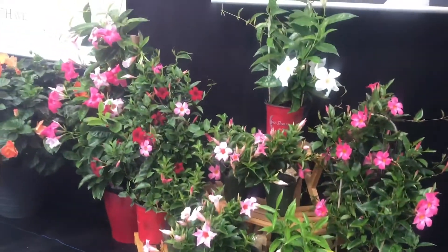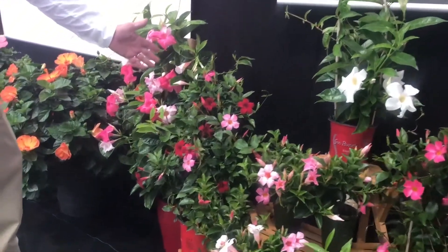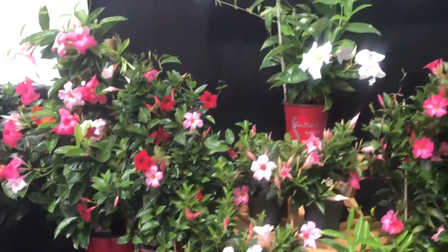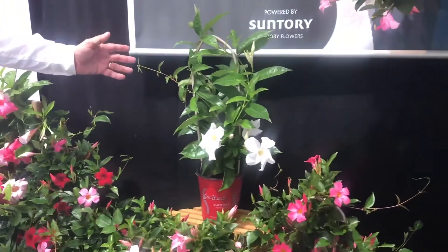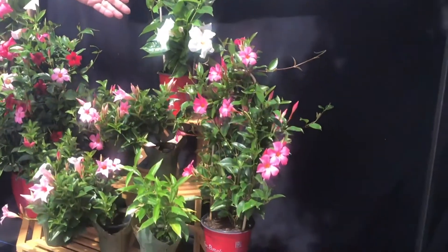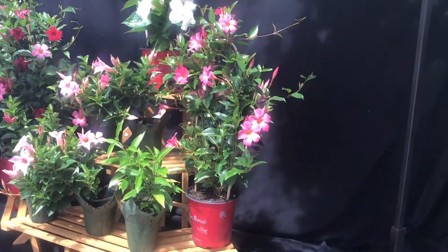We have a one gallon on a hoop. Here we have a bi-color which is pretty crimson and pretty pink. We also have a giant in a gallon that is white. And over here you will see the giant, the pretty pink in the one gallon.